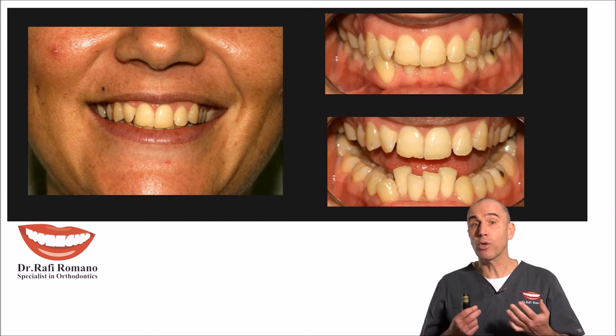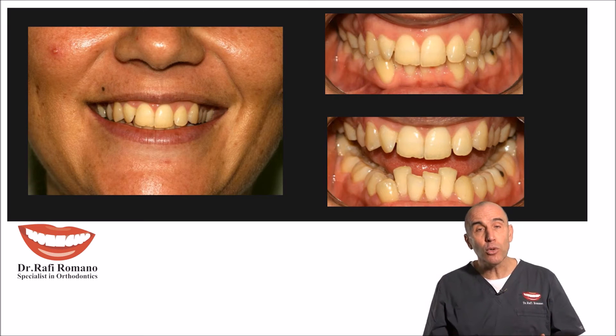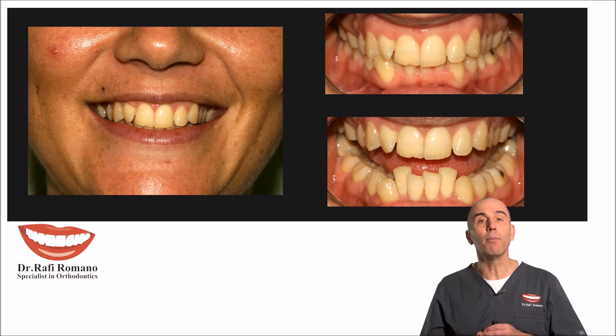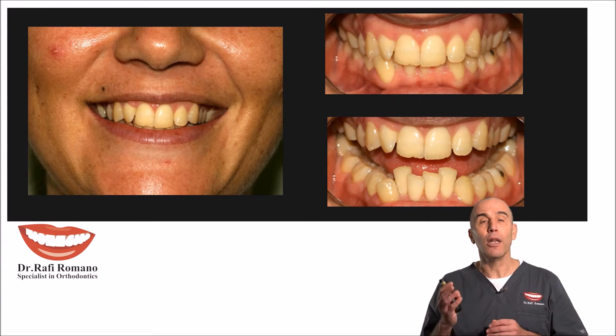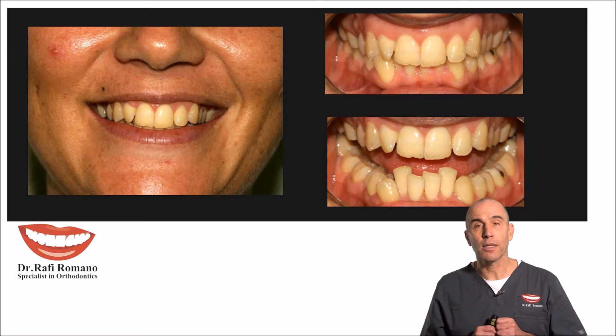Which tooth? I always consult with the prosthodontist and periodontist to see which tooth has the worst prognosis. In this case it was tooth number 42, the lower right second central incisor.